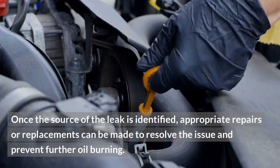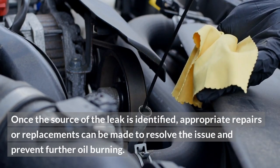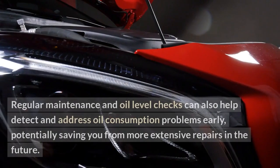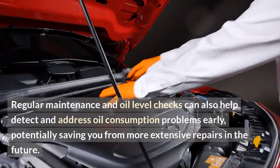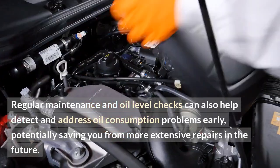Once the source of the leak is identified, appropriate repairs or replacements can be made to resolve the issue and prevent further oil burning. Regular maintenance and oil level checks can also help detect and address oil consumption problems early, potentially saving you from more extensive repairs in the future.